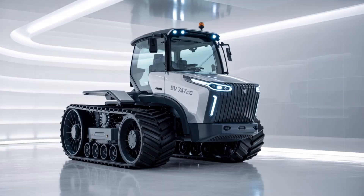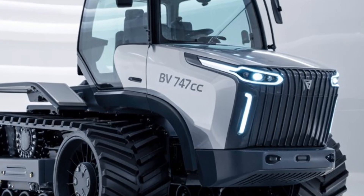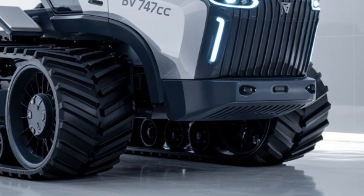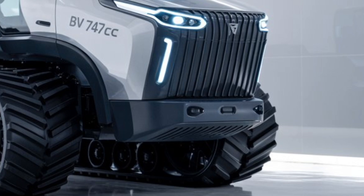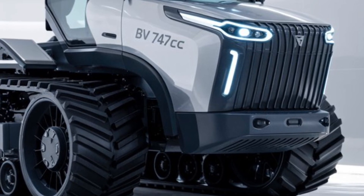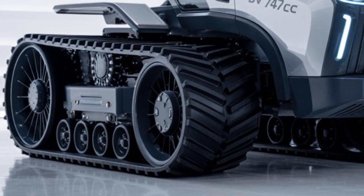The suspension setup is fully adaptive with race-grade dampers, which means you can go from cruising like a yacht to cornering like a missile with the flick of a mode switch. Carbon ceramic brakes bring this behemoth to a halt with surgical precision. The aero package is no joke either — active spoilers, ground effects, and diffuser geometry all contribute to the kind of downforce you usually only see at Le Mans.